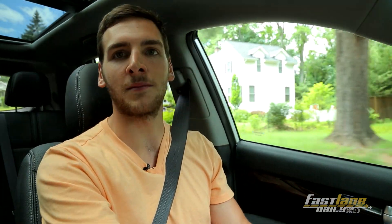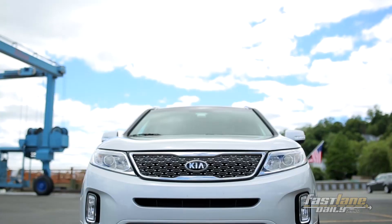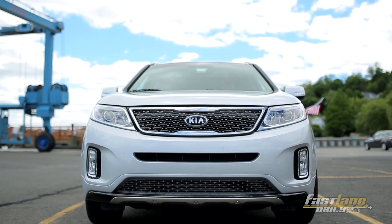The midsize crossover slash SUV market is pretty stacked. There's an offering from almost every major automaker. But if you're on a budget, your options are somewhat limited to things like the Hyundai Santa Fe, the Nissan Murano, Ford Edge, and this — the 2015 Kia Sorento.